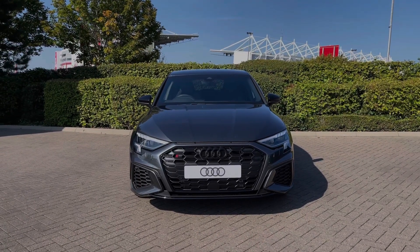The Audi S3 benefits from a rear parking camera with front and rear parking sensors, making parking, reversing, and manoeuvring the vehicle much easier — giving a clear view to the back as well as an audible indication of how close you are to objects around you.